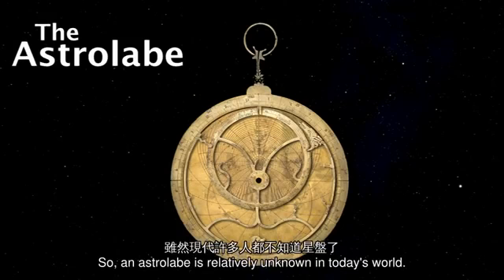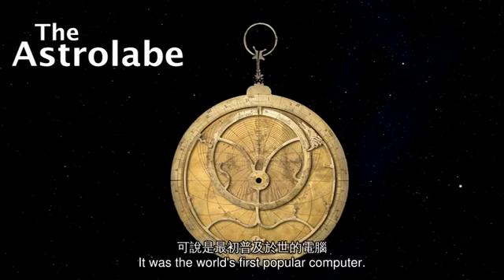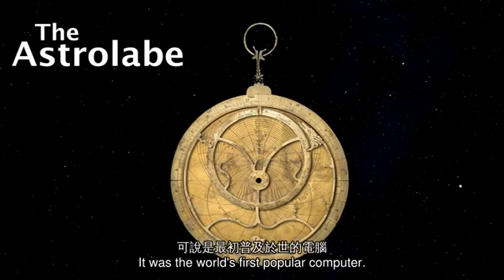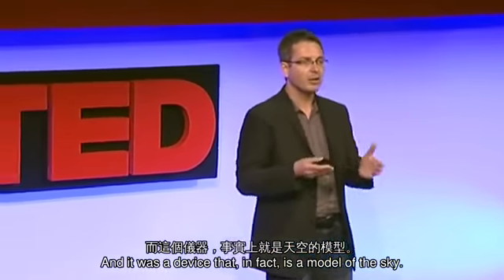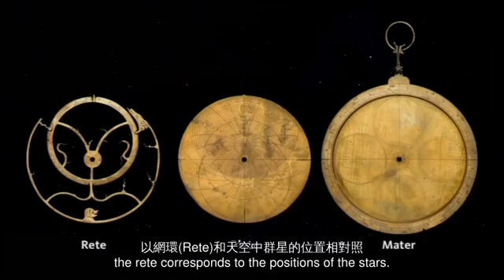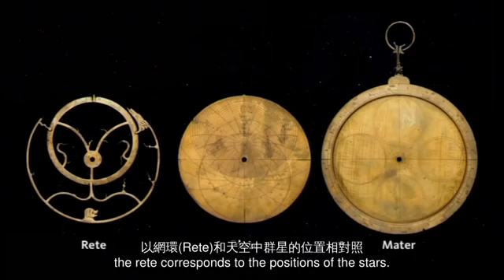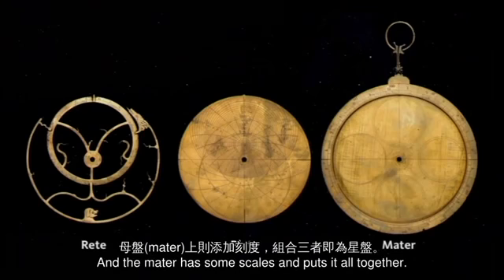An astrolabe is relatively unknown in today's world, but at the time, in the 13th century, it was the gadget of the day. It was the world's first popular computer, and it was a device that is, in fact, a model of the sky. The different parts of the astrolabe: the rete corresponds to the position of the stars, the plate corresponds to a coordinate system, and the mater has some scales and puts it all together.